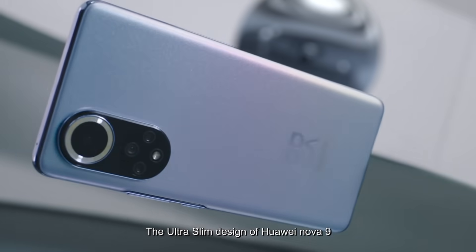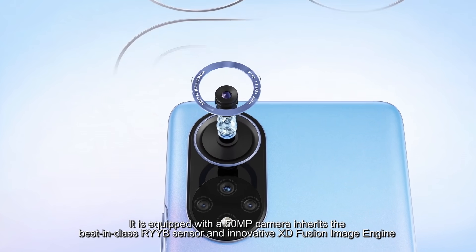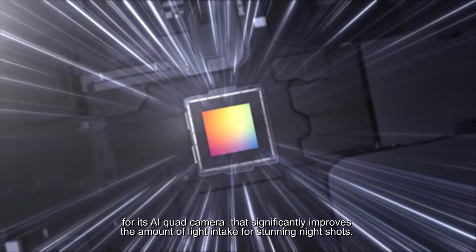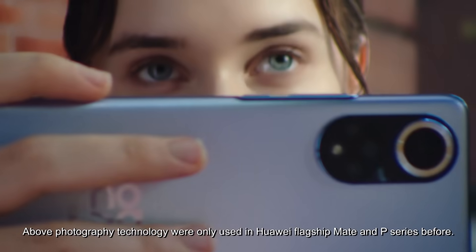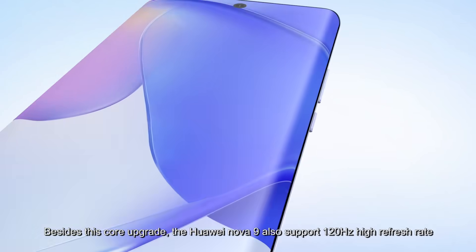The ultra-slim design of Huawei Nova 9. Equipped with a 15MP camera, it inherits the best-in-class RYYB sensor and innovative X-D Fusion image engine for its AI quad camera, that significantly improves the amount of light intake for stunning low-light shots. Above photography technology was only used in Huawei flagship Mate and P-series before.